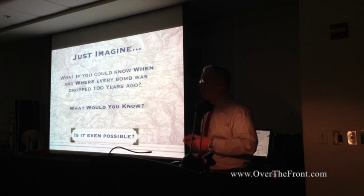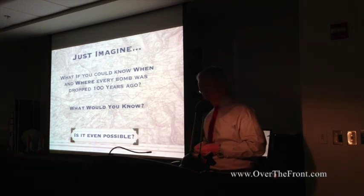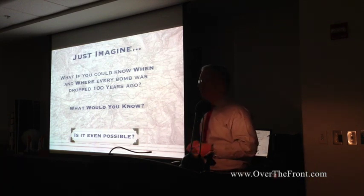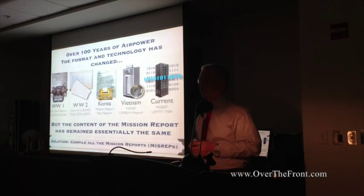So I began building one, and as I built it, I started asking how far back we could go. It turns out you can actually go back all the way to World War I, because the mission reports filled out by pilots are pretty much the same over the last 100 years. They've been reinvented for every war, but they all contain the same information, because the same questions keep getting asked by different generals in each generation.